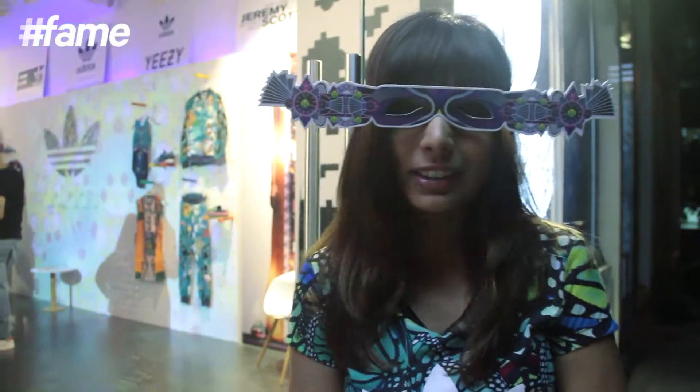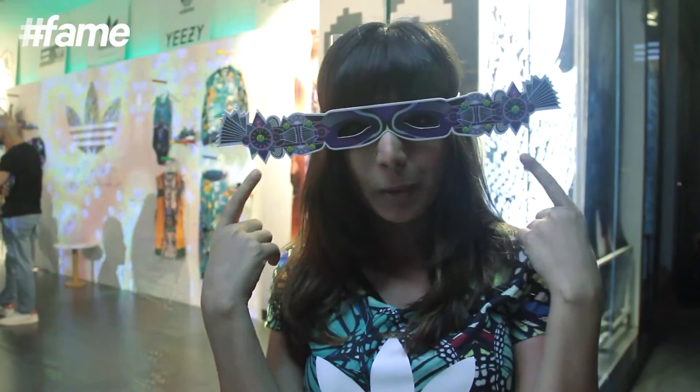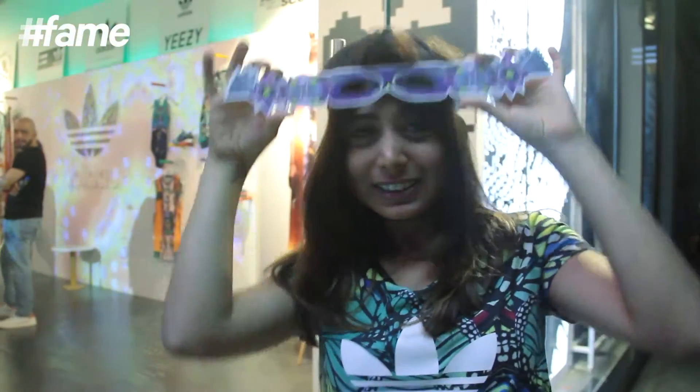I just had the most amazing time at the Adidas Original Store. I got myself these really cool paper glasses. There is so much to choose from in this collection — you guys have to check it out. If you like this video, don't forget to like, share and subscribe to Lakme School of Style. I'm Megan Concessio signing out. Bye everyone!